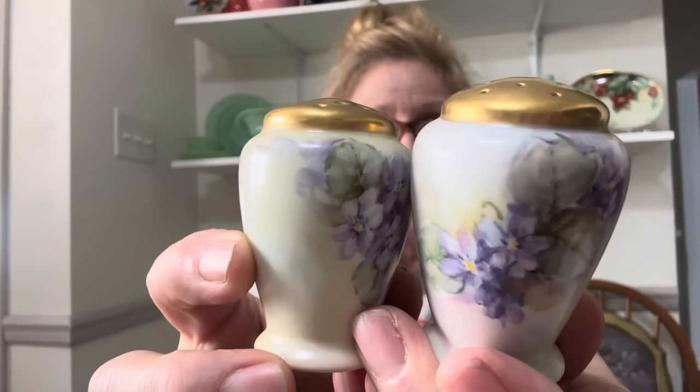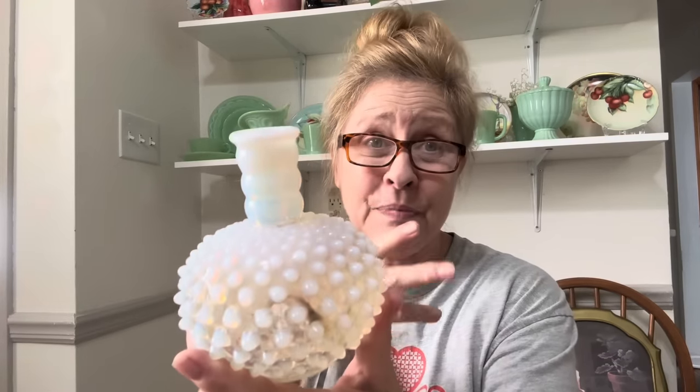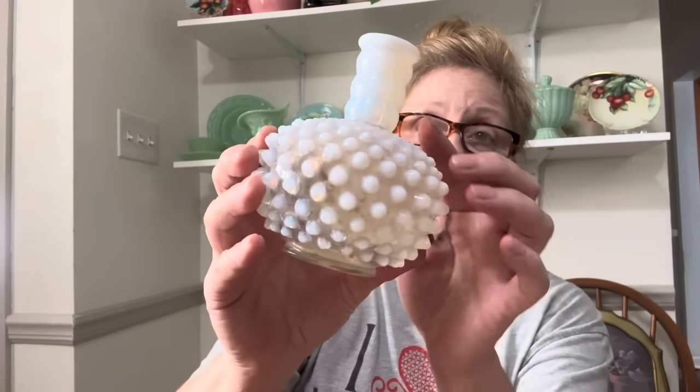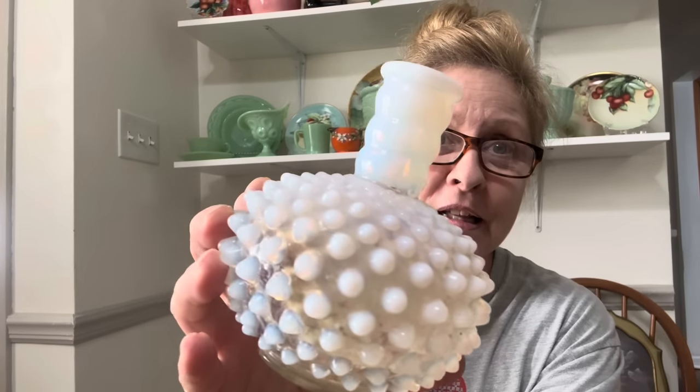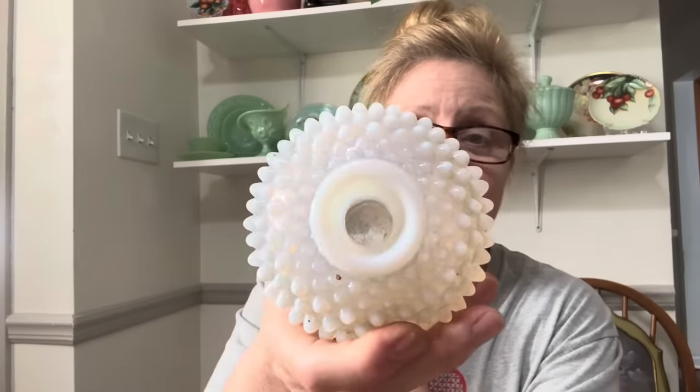Then I got this beautiful pair — look at these salt and pepper shakers, aren't those gorgeous? They are missing their stoppers and I have to find out what size stopper fits — I'm going to have to measure that hole so I can order more because I'm out of that size. But these are stunning. I also found this — I don't know if it's Fenton or Anchor Hocking, I think it might be Fenton moonstone — you can definitely see the ring of fire. It is absolutely filthy inside; this was out in the shed too.